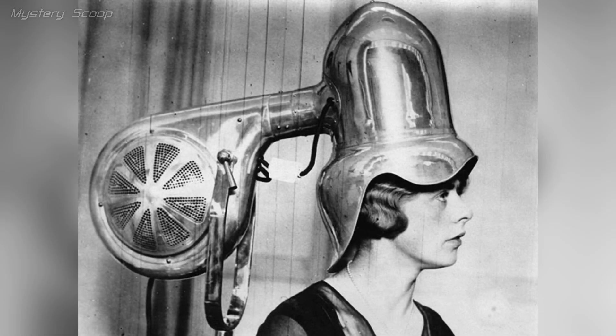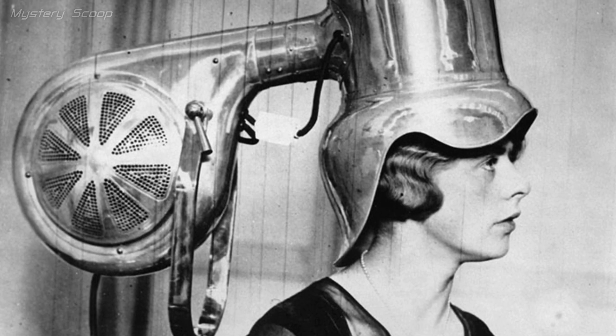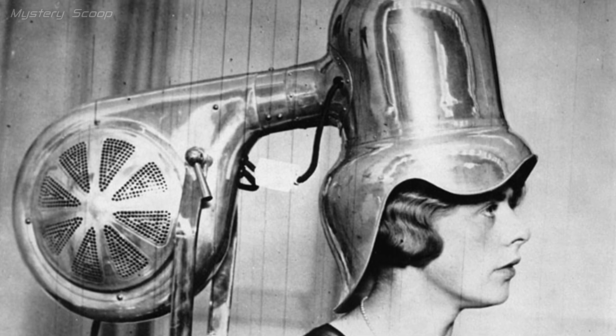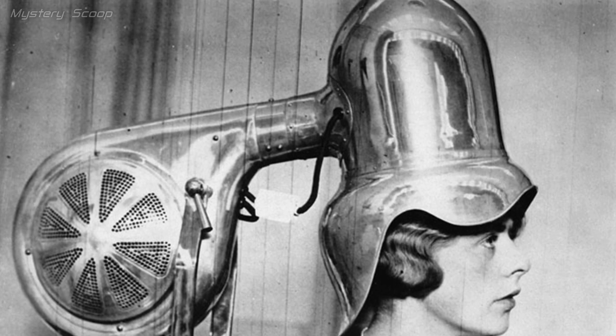A head-shaped hairdryer from 1935 was a device that fit over the head to provide controlled and even drying and styling of the hair. It featured a hood or bonnet design, commonly used in salons and at home for hairstyling. Users could sit comfortably while their hair was being dried and styled.